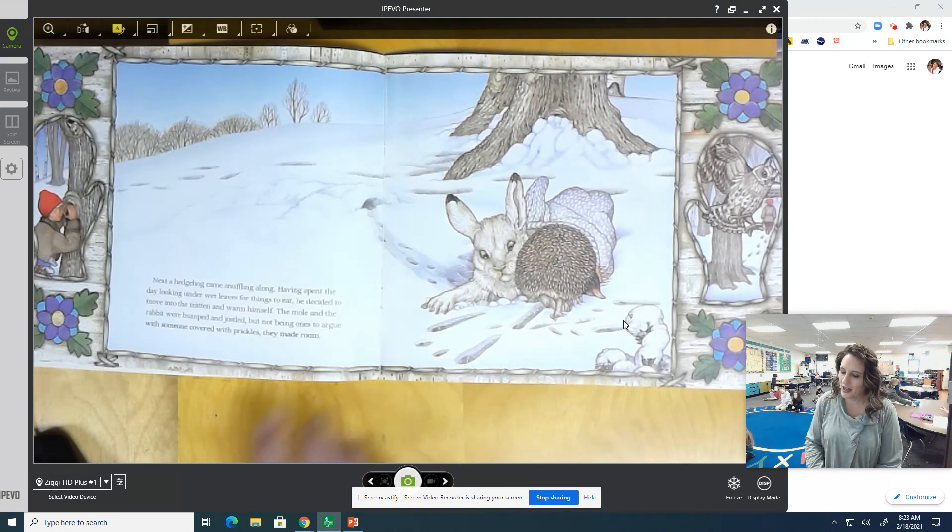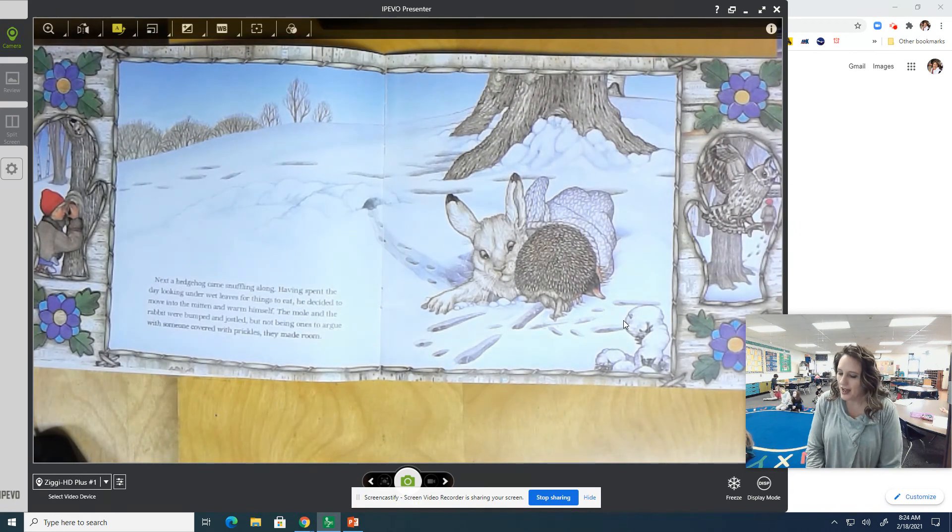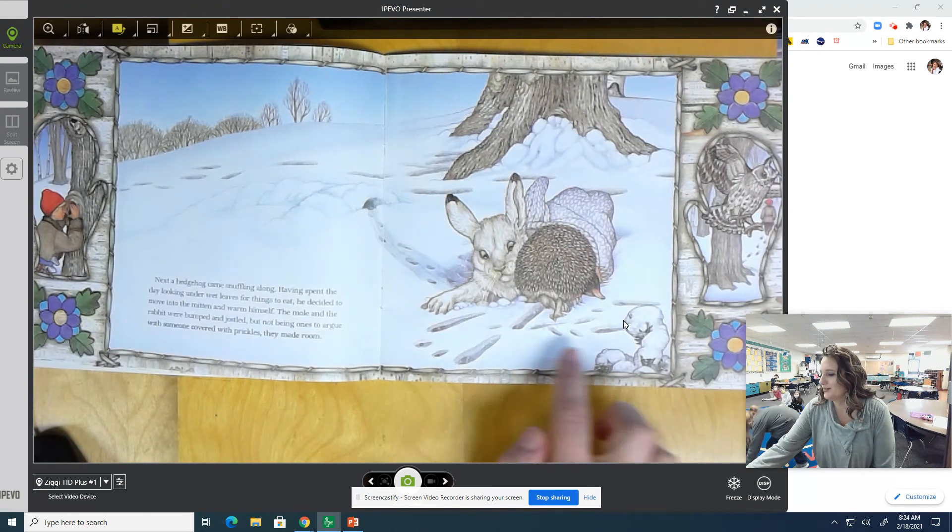Next, a hedgehog came snuffling along. Having spent the day looking under wet leaves for things to eat, he decided to move into the mitten to warm himself. The mole and the rabbit were bumped and jostled, but not wanting to be ones to argue with someone covered in prickles, they made room. It's getting really full inside that mitten!